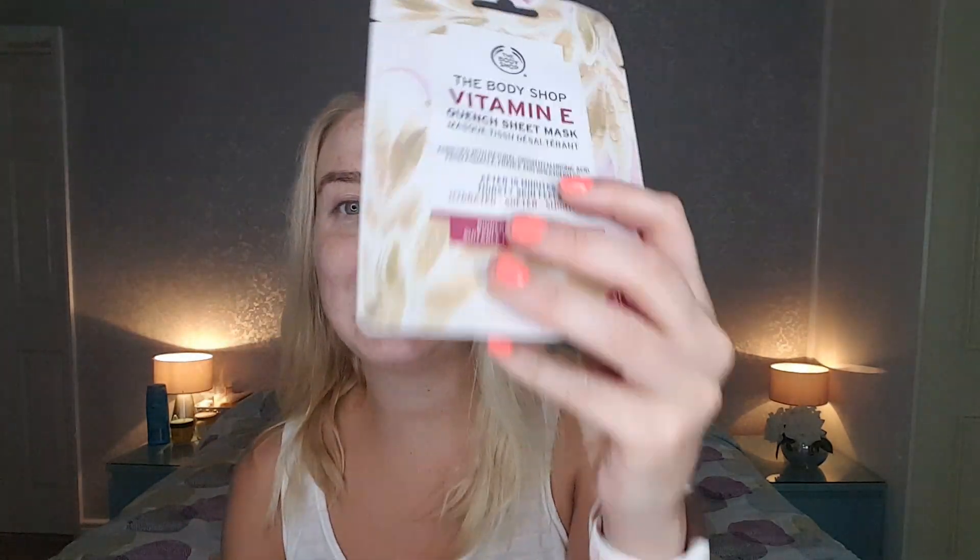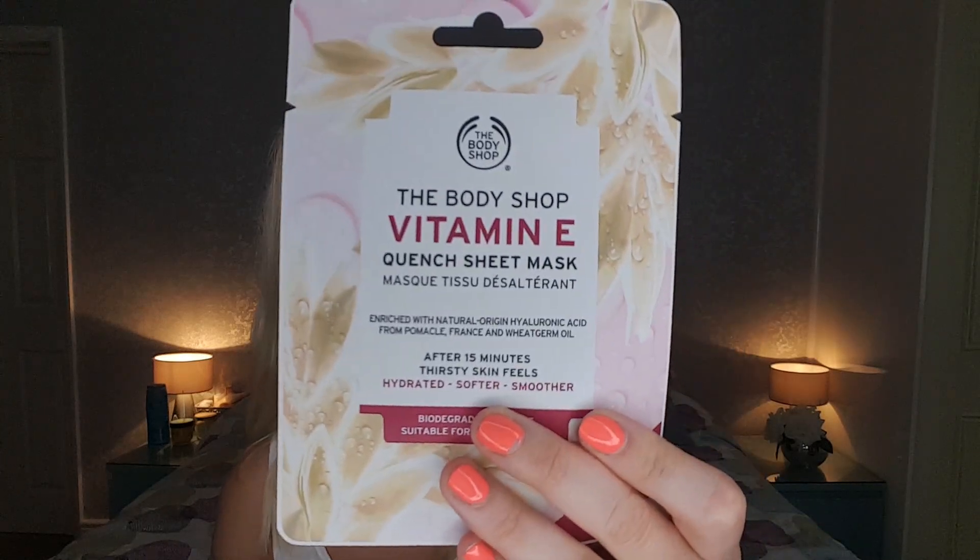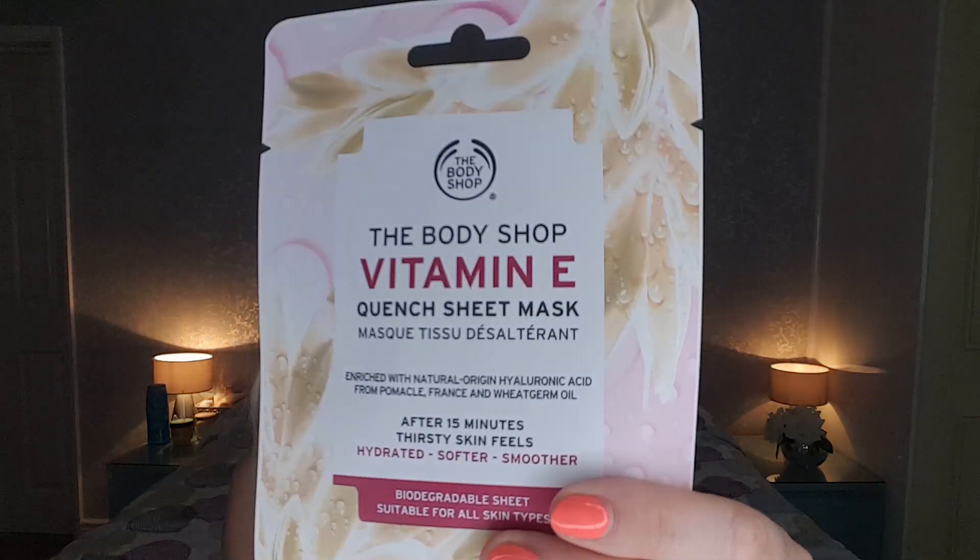So today guys the mask that I'm going to be using is this one from the Body Shop — it is their Vitamin E Quench Sheet Mask. I haven't actually tried one of the Body Shop sheet masks before, but I pretty much have everything in the range in my face mask Friday collection, which is getting quite huge. I wanted to try this one from the Body Shop Vitamin E range.